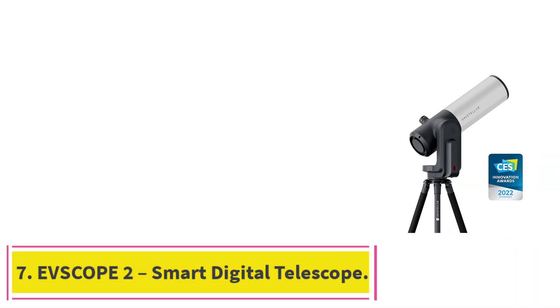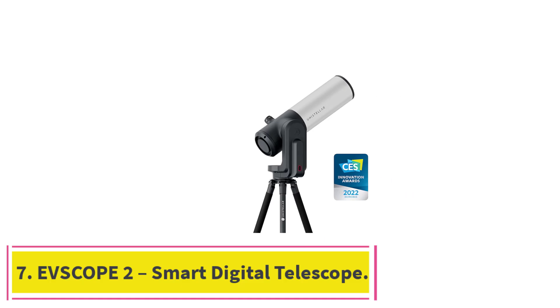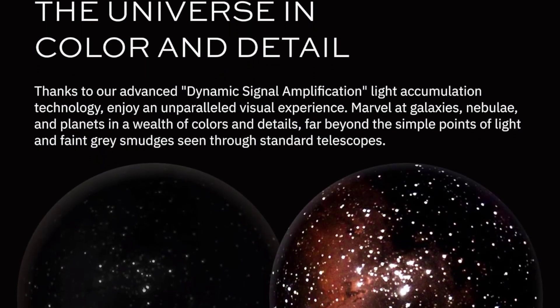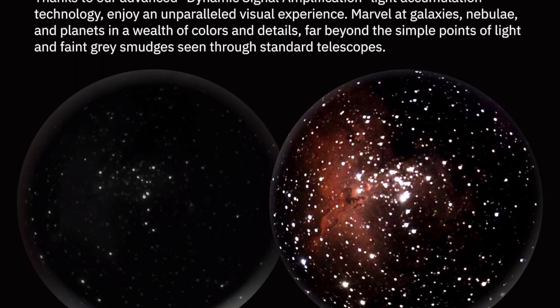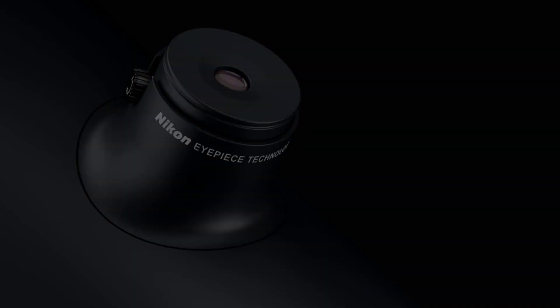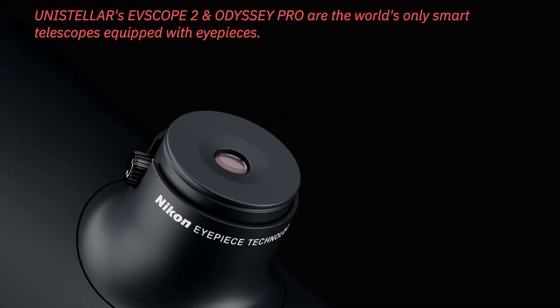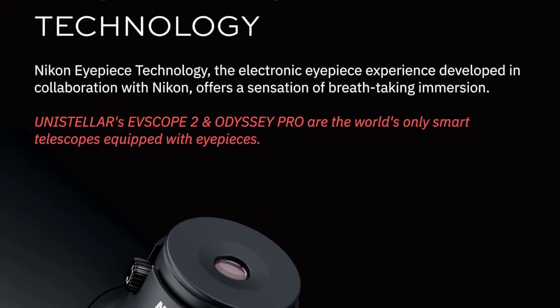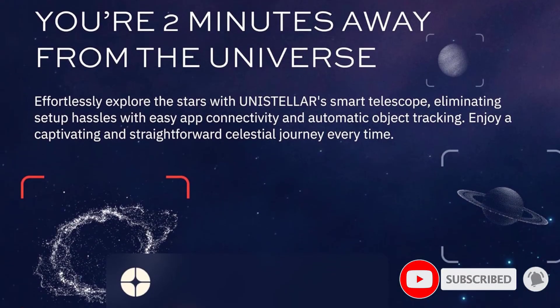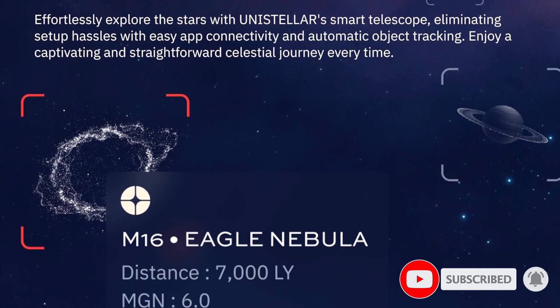At number 7: the EFSCOPE II Smart Digital Telescope. The EFSCOPE II is a revolutionary smart digital telescope designed to bring astrophotography and live sky observation to a broad range of users, from beginners to seasoned astronomers. Featuring a 114mm aperture and advanced Nikon eyepiece technology, this telescope offers stunning real-time views of celestial objects via a built-in digital sensor and smartphone connectivity.